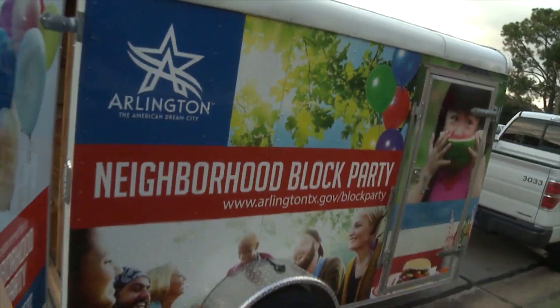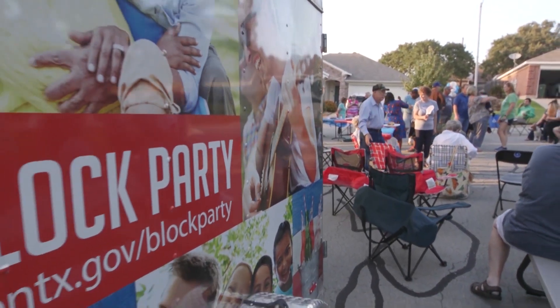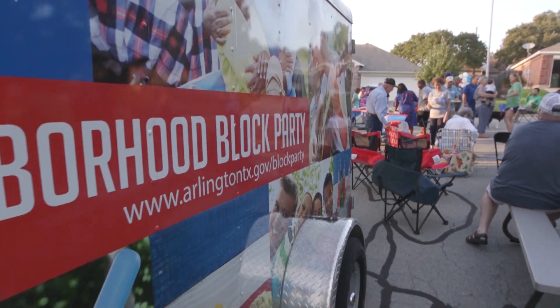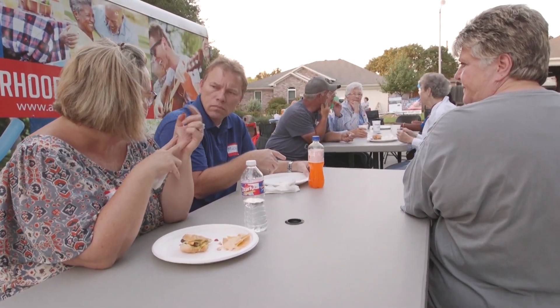We want to help you throw the perfect neighborhood party. The city's block party trailer has everything you need for a great night with your neighbors. It's free to use and they'll even drop it off and pick it up for you. You can reserve the trailer by emailing blockparty at ArlingtonTX.gov.